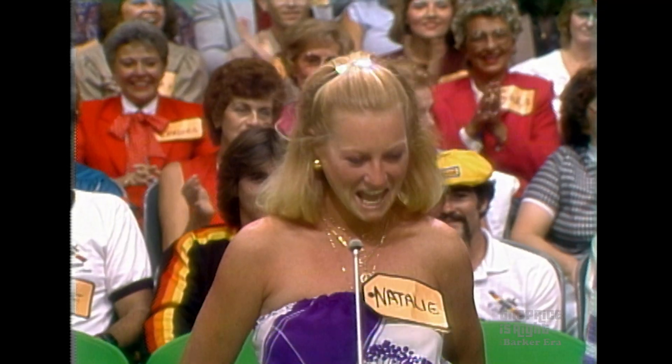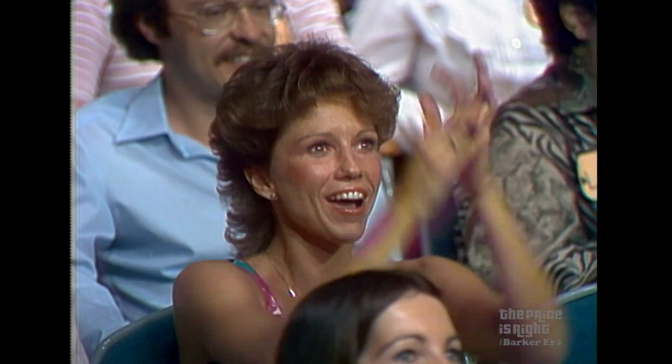Oh, Natalie. You are one bright girl, Natalie, and I'll tell you why. That dress of yours is not too stable, is it? No. So when her name was called, she had a friend jump up and down back there for her, rather than jump up and down in that dress.